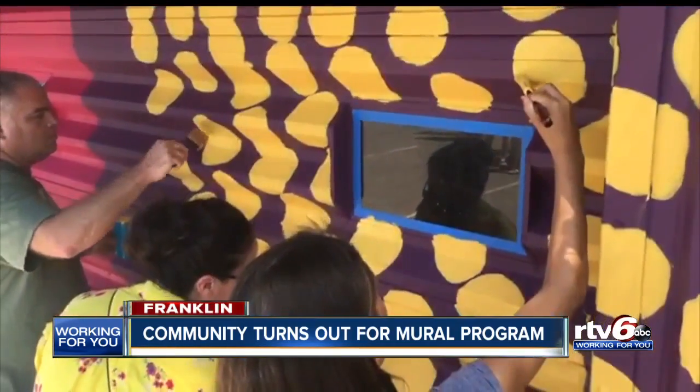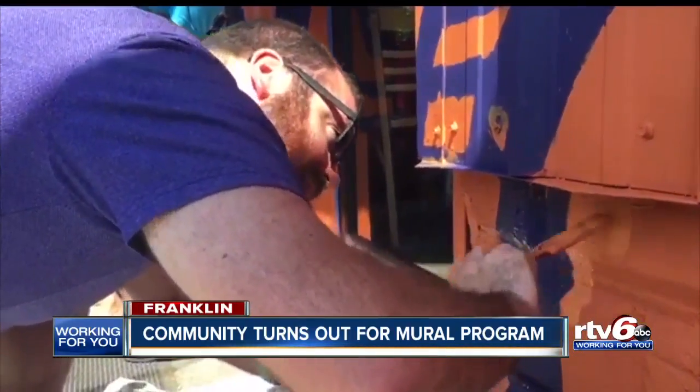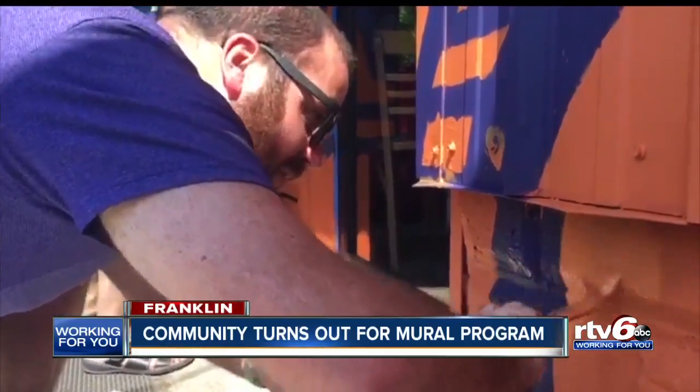In the past four years, businesses, schools, and city governments have made available a place or space in need of a makeover.